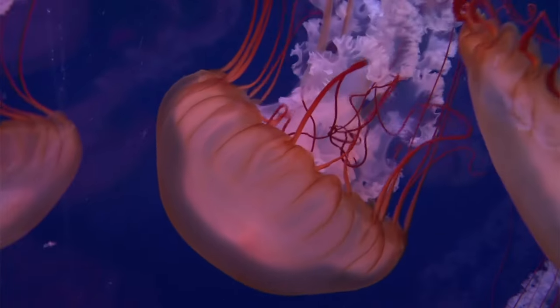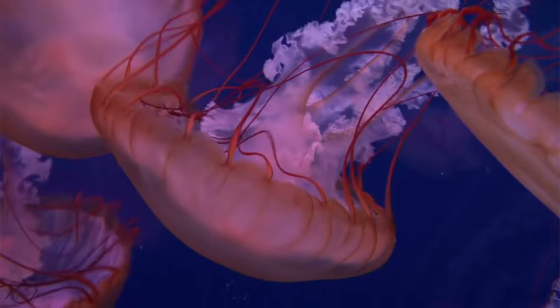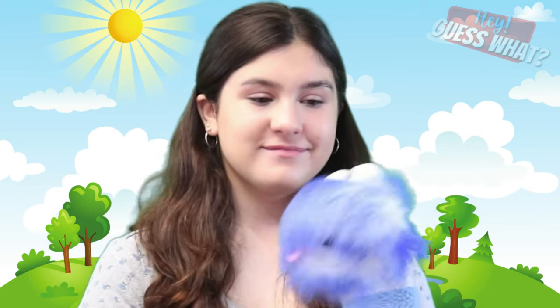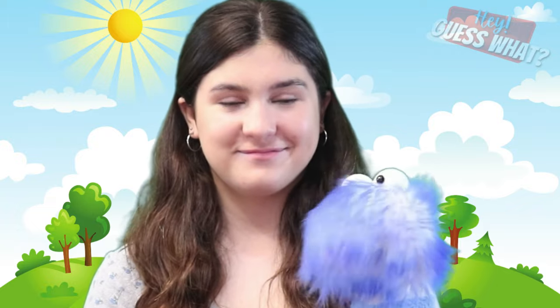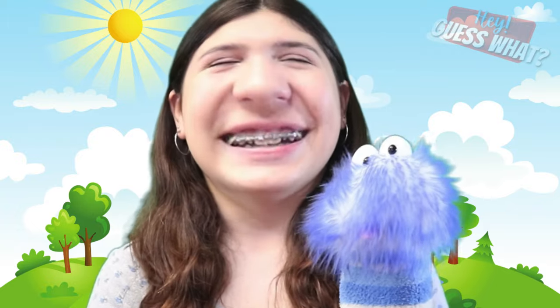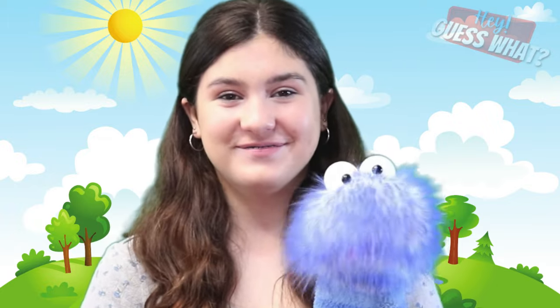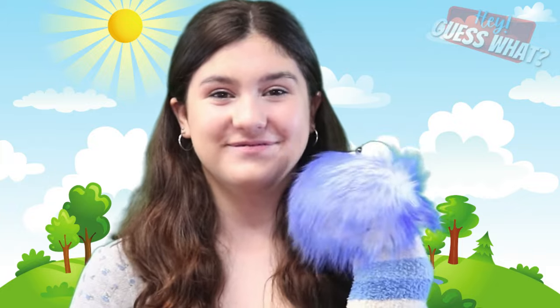Jellyfish have an opening inside their bell-shaped bodies that they use as their mouth. Did you know that jellyfish eat and discard waste from this same opening? Jellyfish have to poop from the same place they eat because jellyfish can't float if they have food still in their bodies. Imagine how their breath smells!